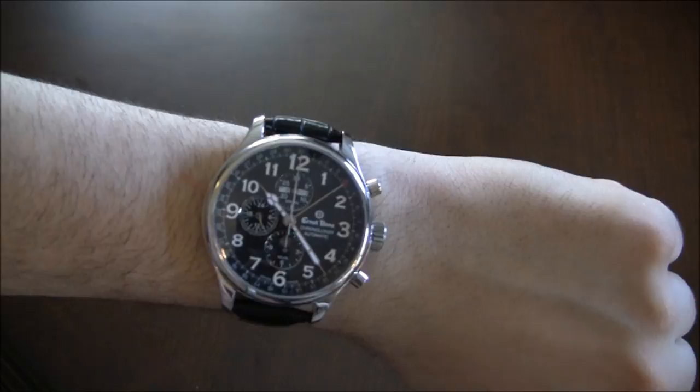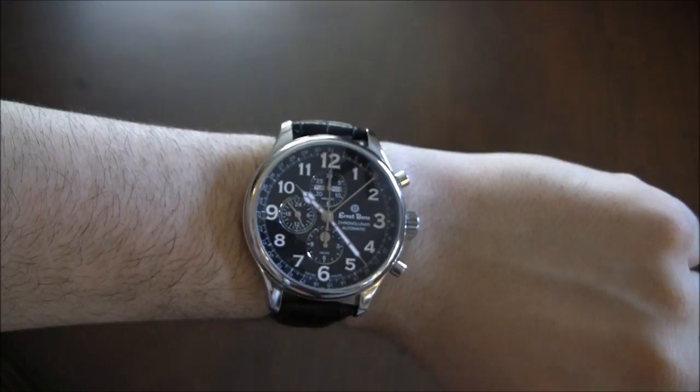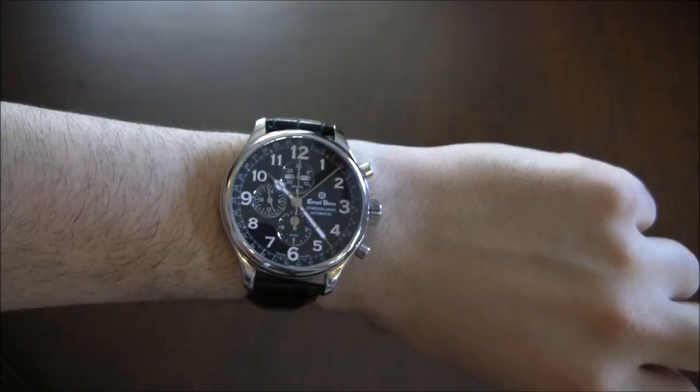Prices for this watch range from about 6,900 Swiss francs up to about 7,450 Swiss francs. It's a little bit up there, but it's definitely a nice piece — classic look, large size, and good integration of the 7751. You can see the full review on ablogtoread.com. Thanks.